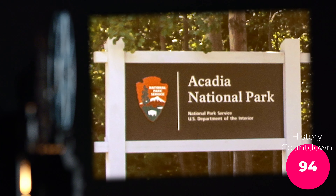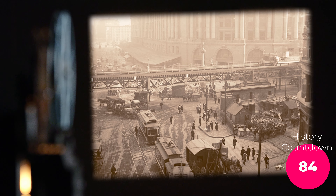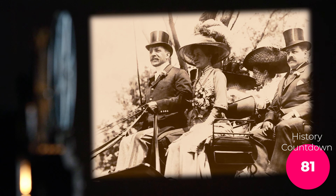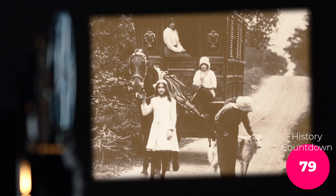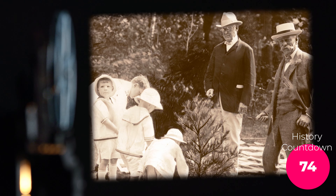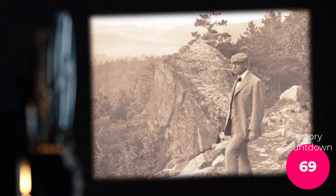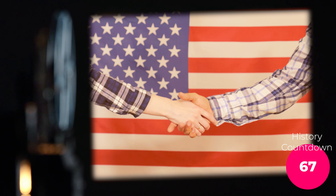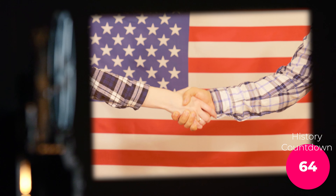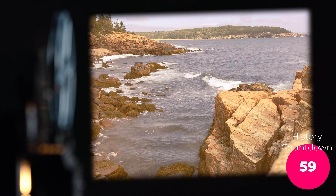The story of Acadia National Park — tale as old as time, or at least as old as the Wabanaki people who first called the area home. Once upon a time, rich folks from the Northeast decided they needed a fancy summer retreat, so they set their sights on the rugged beauty of Mount Desert Island. A group of nature-loving conservationists led by George B. Doerr had other plans. They lobbied, they negotiated, and they sweet-talked landowners until finally, in 1916, Acadia National Park was born — the first national park east of the Mississippi.